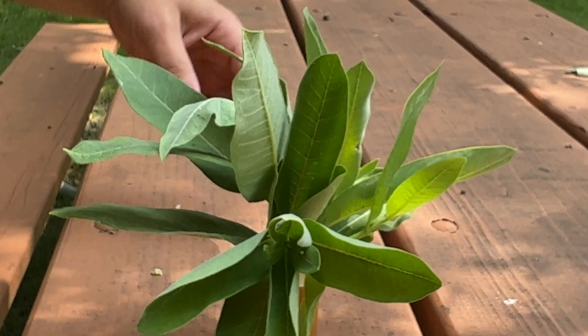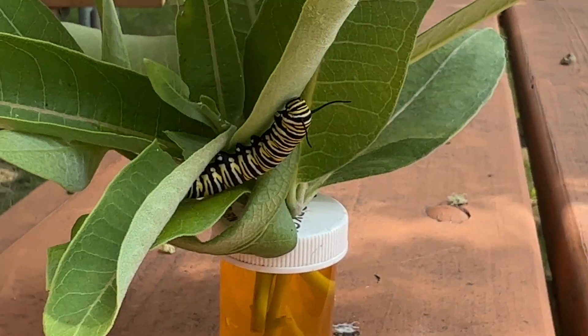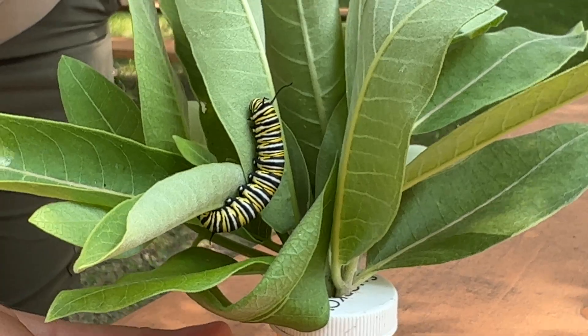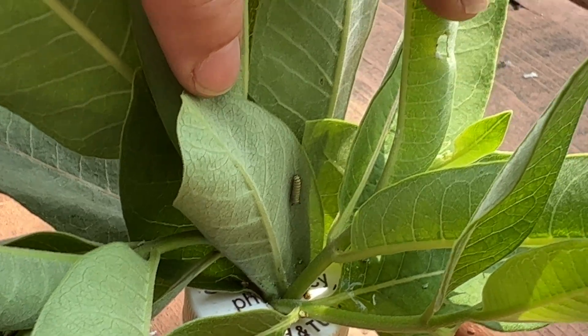As they grow a little bit bigger we have this guy over here. Pretty soon he's gonna be able to form a J and then into a chrysalis. Oh there's another little baby here — a little easier to see.